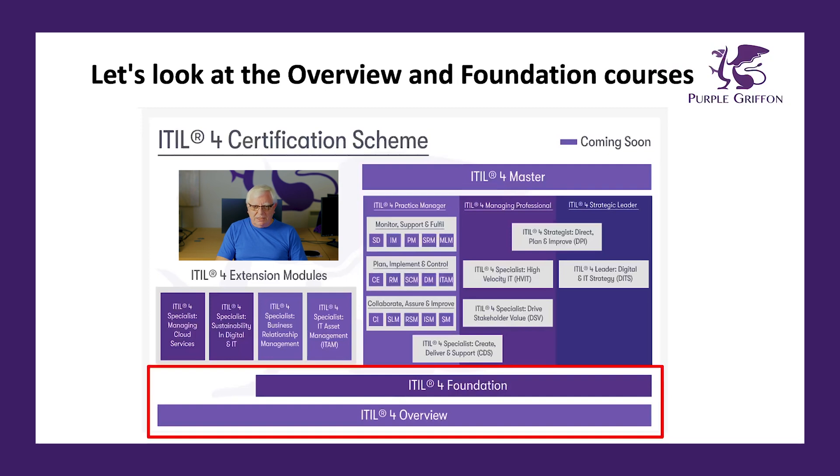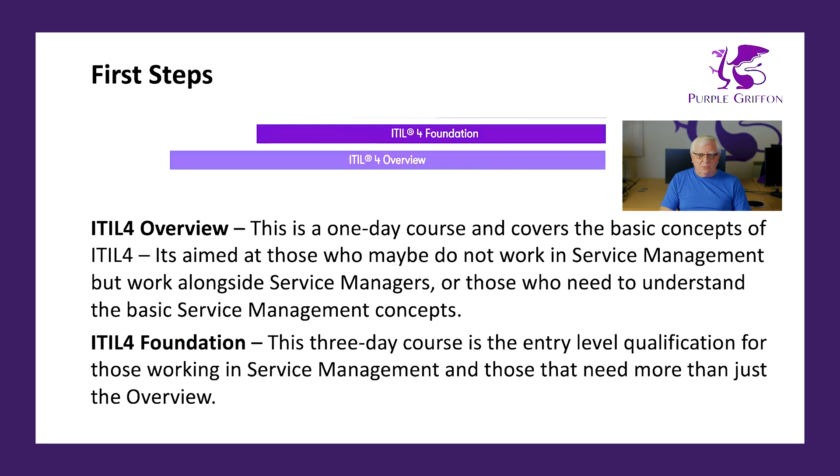The first ones we're going to cover are the ITIL Overview and the ITIL Foundation. The Overview is basically a one-day course covering the basic concepts of ITIL 4. It's aimed at those who maybe don't work in service management but work with service managers and need to understand some basic service management concepts. The real introductory course for people looking to progress through their service management career is the three-day ITIL Foundation course, which is a prerequisite for most of the courses we'll be looking at.